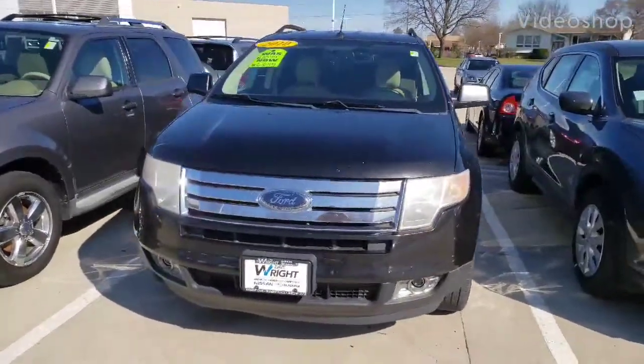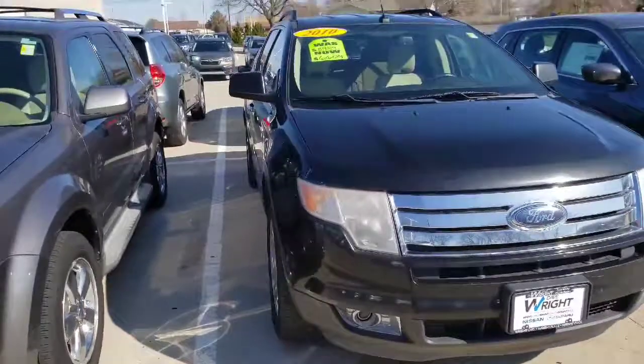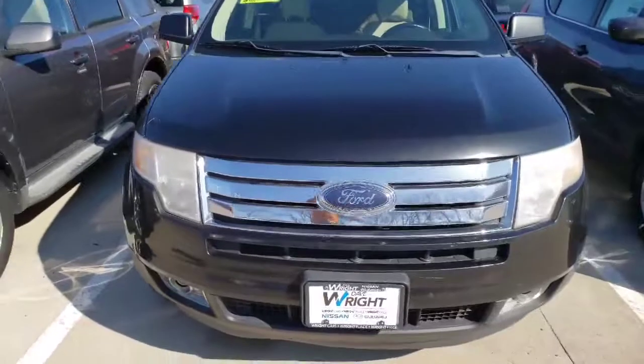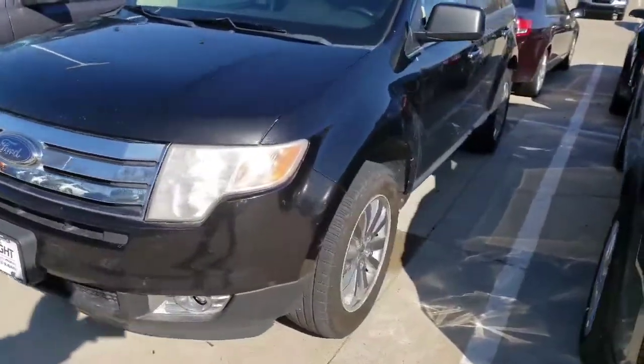Hey there Dennis, it's Sean here back at Dave Wright Nissan Subaru. I got your information for you from my business manager. Looks like you're looking at this 2010 Ford Edge — doing a quick walk around on it for you so you can take a look.